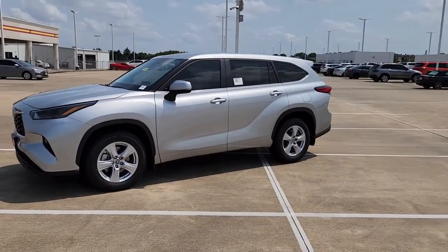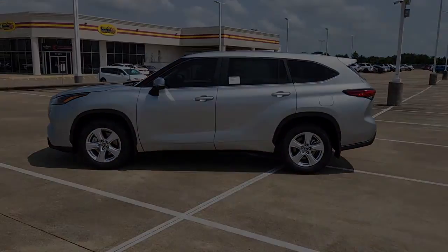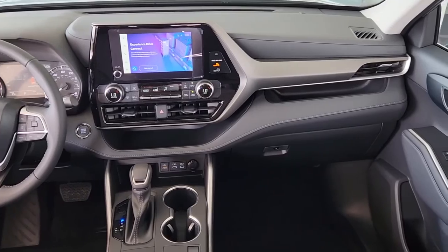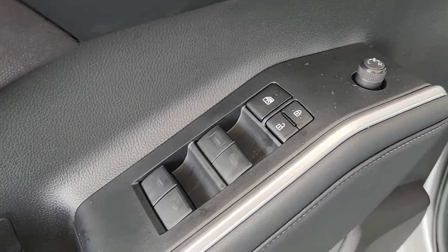These are just some of the great options this vehicle comes with: keyless entry, satellite radio, power liftgate, heated mirrors, fog lamps, dual-zone AC, rear AC, power driver seat, alarm, and aluminum wheels.